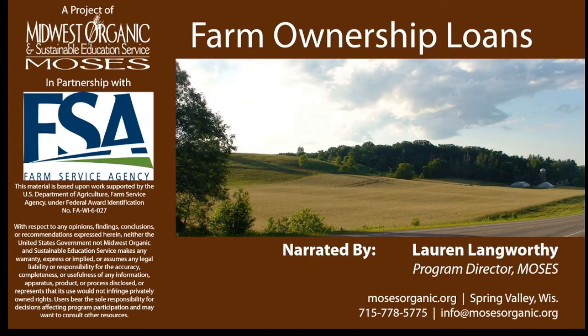Hello and welcome. My name is Lauren and I'm the Program Director at MOSES. Today we're going to be talking you through farm ownership loans available through the Farm Service Agency. We hope that by the end of this webinar you'll have a pretty good understanding of what loan options are available to you and how to move forward on maybe obtaining one. All right, let's begin.